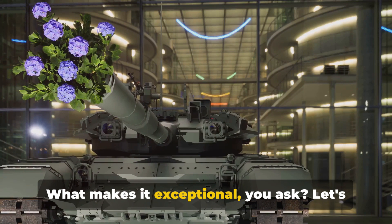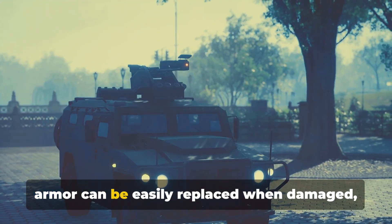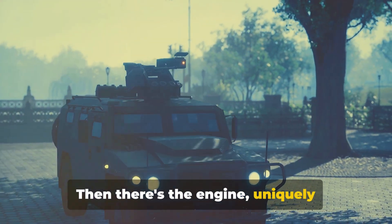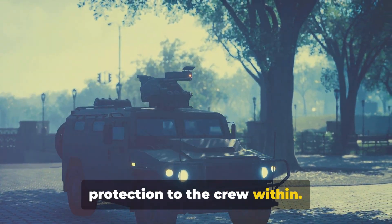What makes it exceptional? Let's start with its modular armor system. Unlike traditional tanks, the Merkava's armor can be easily replaced when damaged, saving precious time during conflict. Then there's the engine — uniquely positioned at the front, a deviation from the norm that offers an added layer of protection to the crew within.